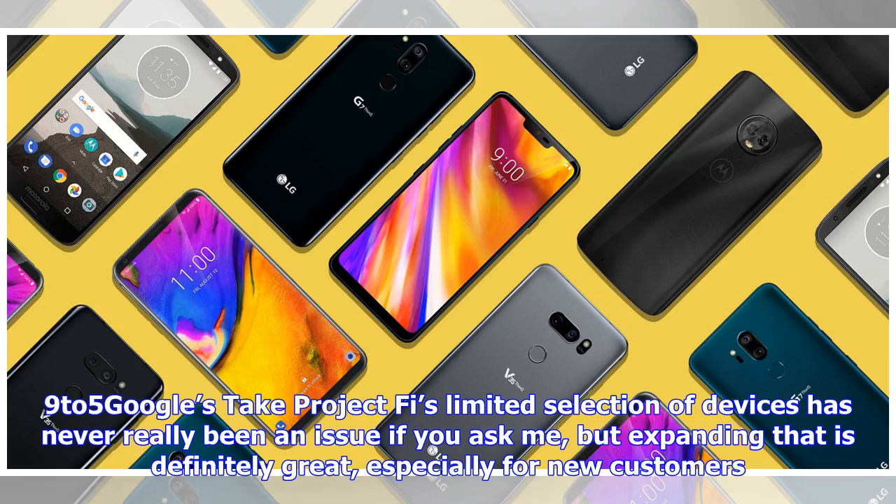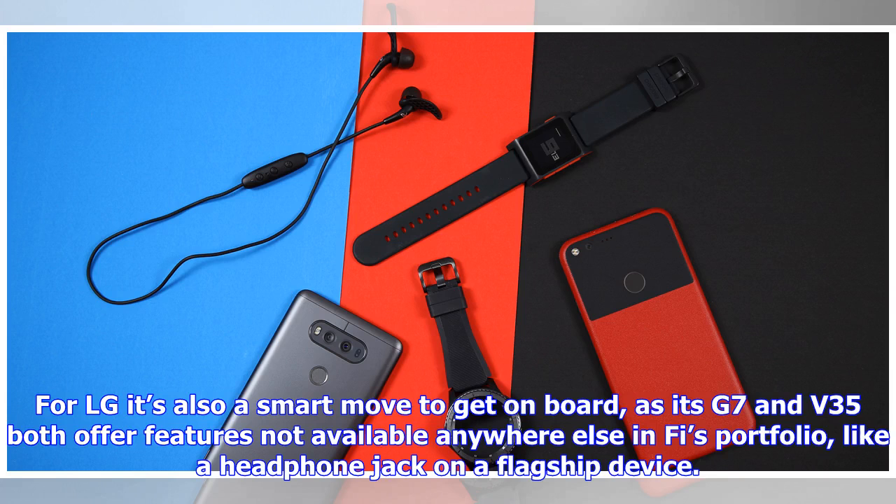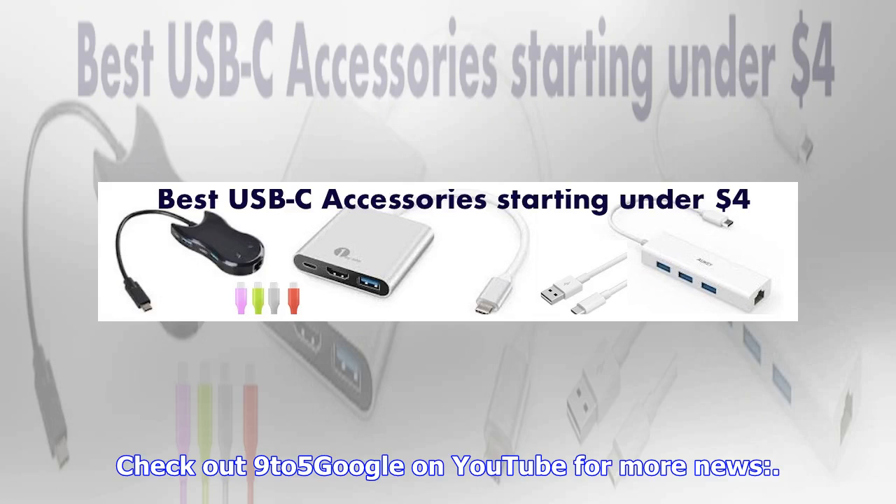9to5 Google's take: Project Fi's limited selection of devices has never really been an issue, but expanding that is definitely great, especially for new customers. For LG, it's also a smart move to get on board, as its G7 and V35 both offer features not available anywhere else in Fi's portfolio, like a headphone jack on a flagship device. Check out 9to5 Google on YouTube for more news.